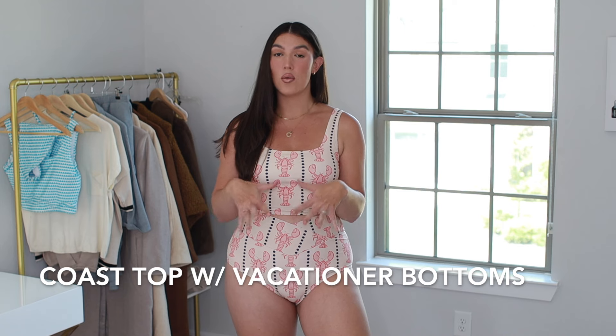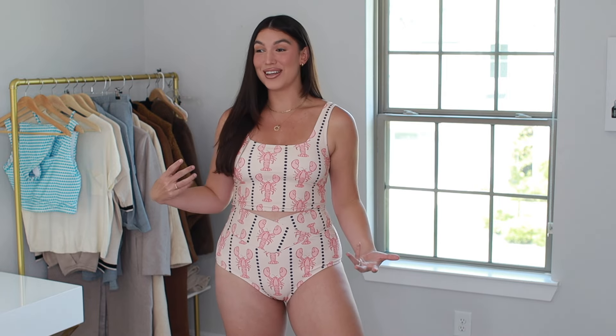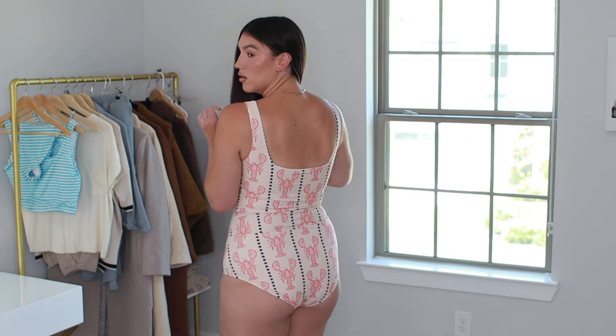Shut the front door with this print — the lobsters! This is so cute. I actually have this style in different prints to share in this video, but the fit and just everything is doing it for me. This is their Coast top with their Vacationer bottoms. All of these tops and bottoms come in a ton of prints, so if you're not feeling the lobster, don't worry. They come in other options, including more neutral options. I just thought this print was so unique and cute and it made me smile. This top is a little bit longer — it doesn't just stop underneath my bust, it goes down and meets the bottoms in the middle. From the back, it almost looks like a one piece.